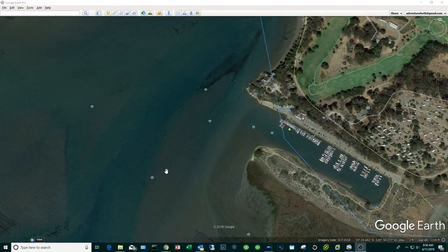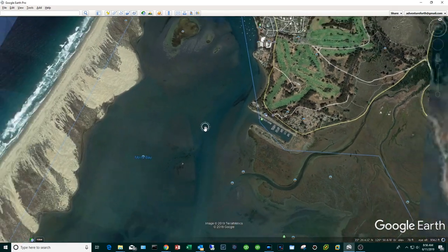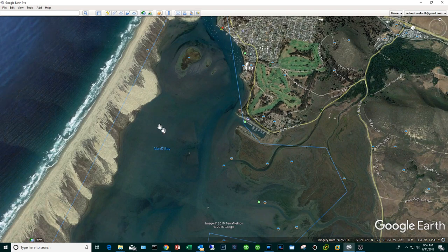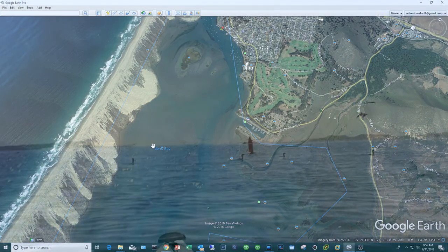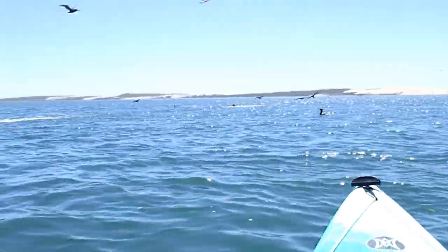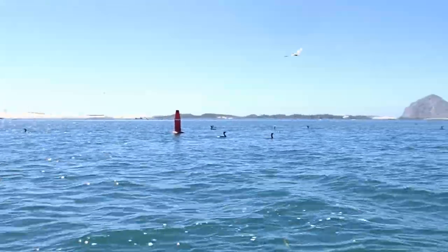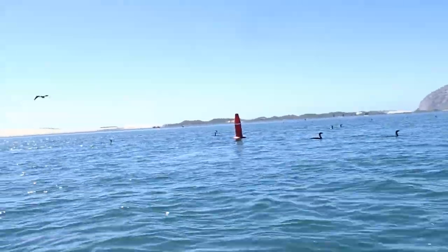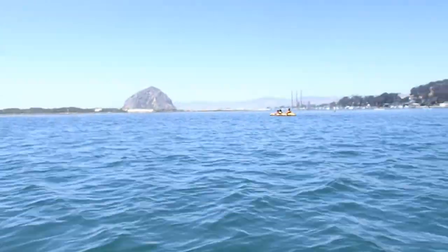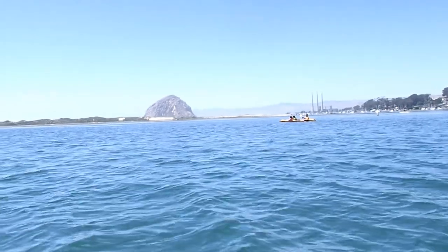If you're wondering whether you can fish the lagoon, I think the answer is yes — we did see a small boat fishing and I think I also saw a bait barge. On top of that there was plenty of bird life. Here we are at the Morro Bay Lagoon — there's bait in here, we got pelicans, we got cormorants, and we've got Morro Rock in the background.